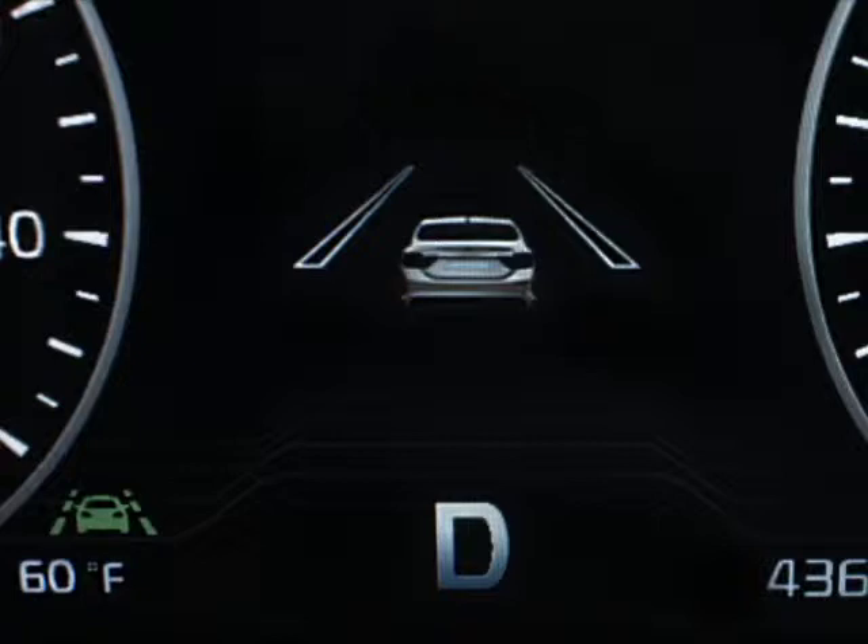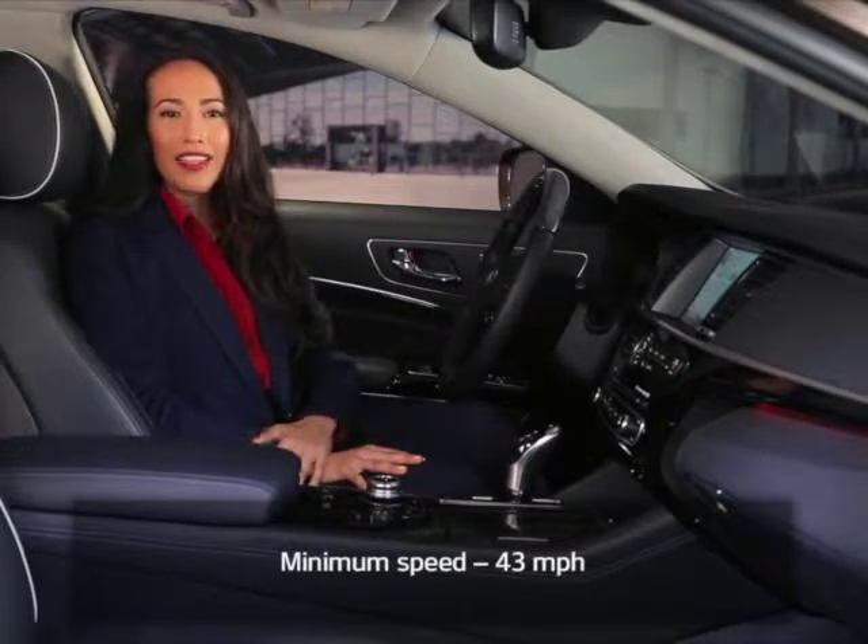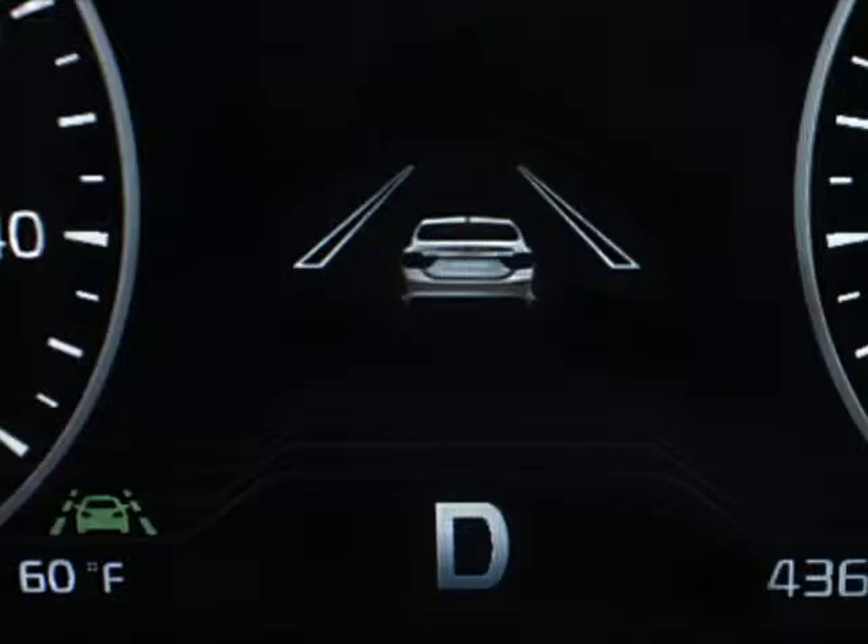Vertical lane stripes, left and right, appear on either side of the car icon in the LCD display. Keep in mind that the system will activate once the vehicle reaches at least 43 miles per hour. When activated, the lane stripe icons turn solid white.